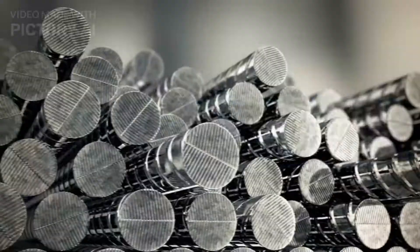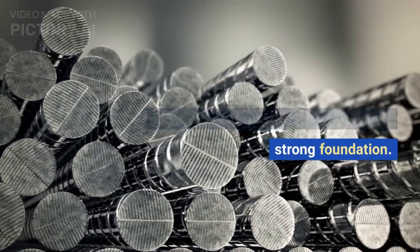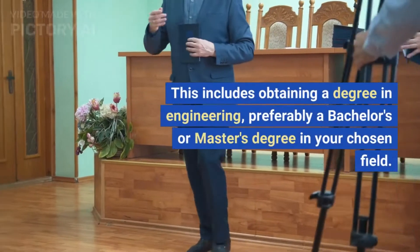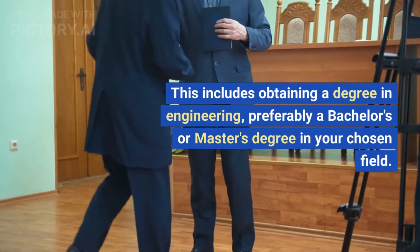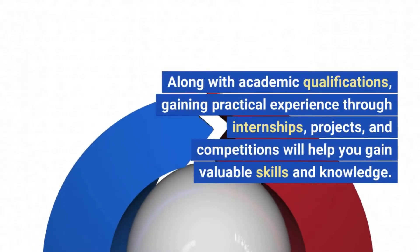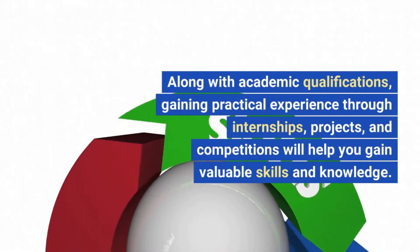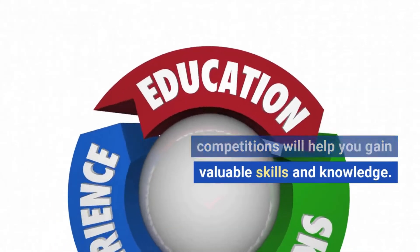Build a strong foundation. To begin your journey as a design engineer, you must start by building a strong foundation. This includes obtaining a degree in engineering, preferably a bachelor's or master's degree in your chosen field. Along with academic qualifications, gaining practical experience through internships, projects, and competitions will help you gain valuable skills and knowledge.